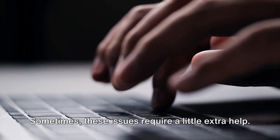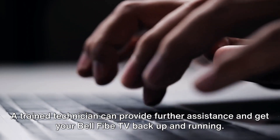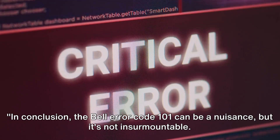If all else fails, it might be time to book a technician appointment. Sometimes these issues require a little extra help. A trained technician can provide further assistance and get your Bell Fibe TV back up and running.